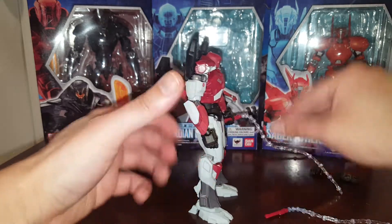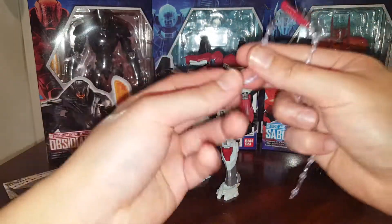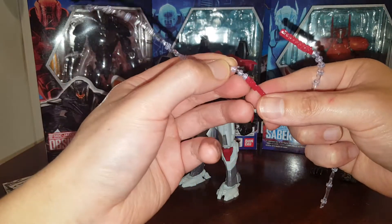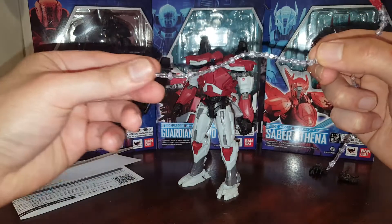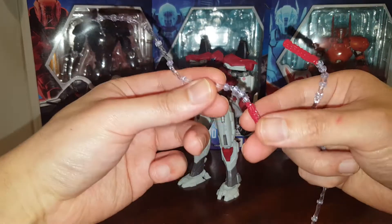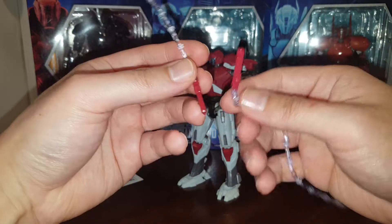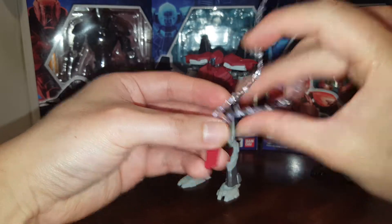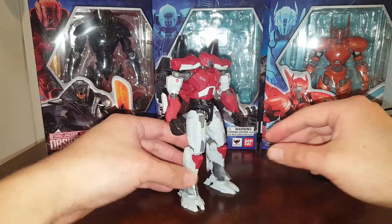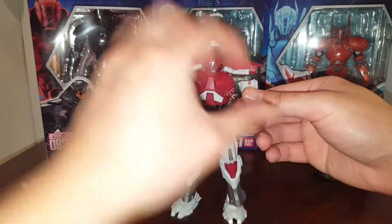Let's go ahead and swap out the accessories. You can remove the Elekt-16 Arc Whip — they're made from a soft, rubbery material. I think they're all molded in a clear translucent soft plastic, and the handles are painted. Pretty cool — you get two of these, which is very nice. You can always swap out the hands as well.